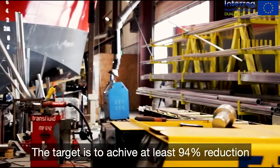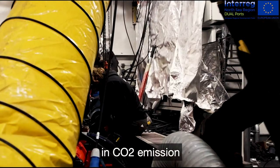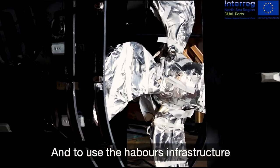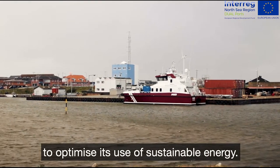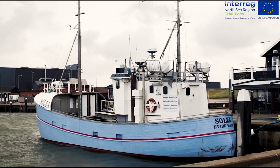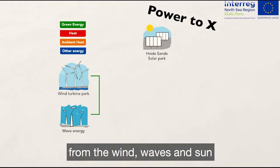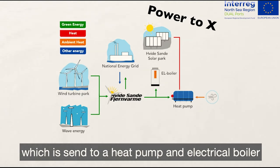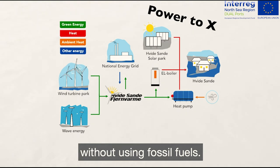The target is to achieve at least 94% reduction in CO2 emissions with the production of neutral energy with heat, and to use the harbor's infrastructure to optimize its use of sustainable energy. We do this by collecting power from the wind, waves, and sun, which is sent to a heat pump and electrical boiler providing heat to all households in the city of Hvidsande — without using fossil fuels.